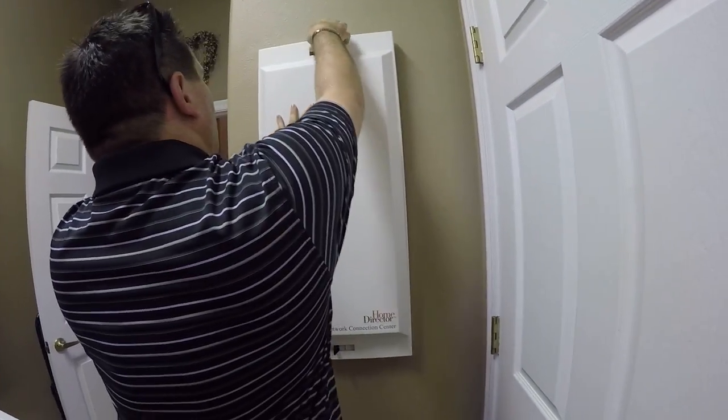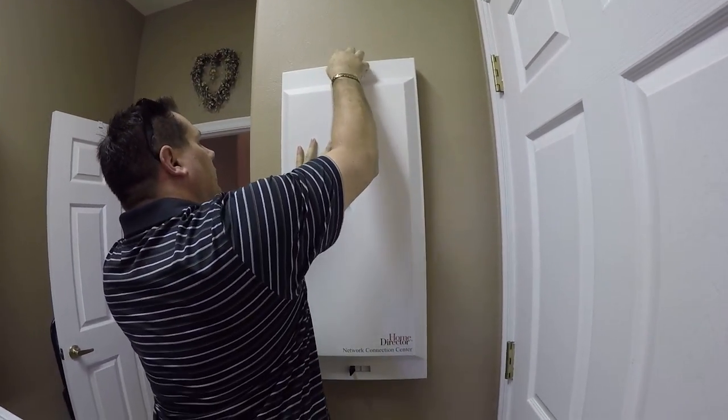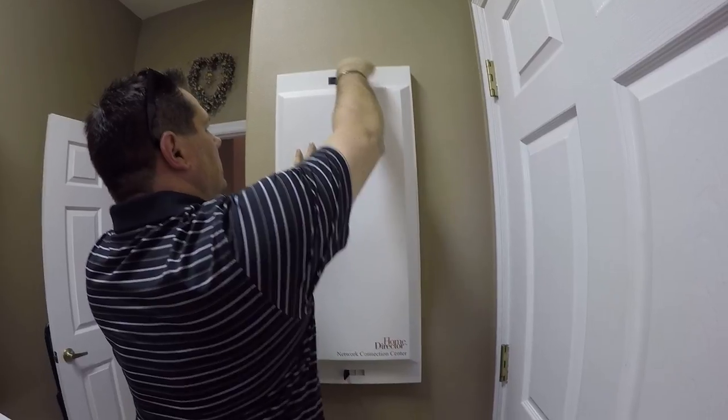The only downside — this is a beautiful house — the only downside is no pool. But it backs up to a beautiful conservation area.